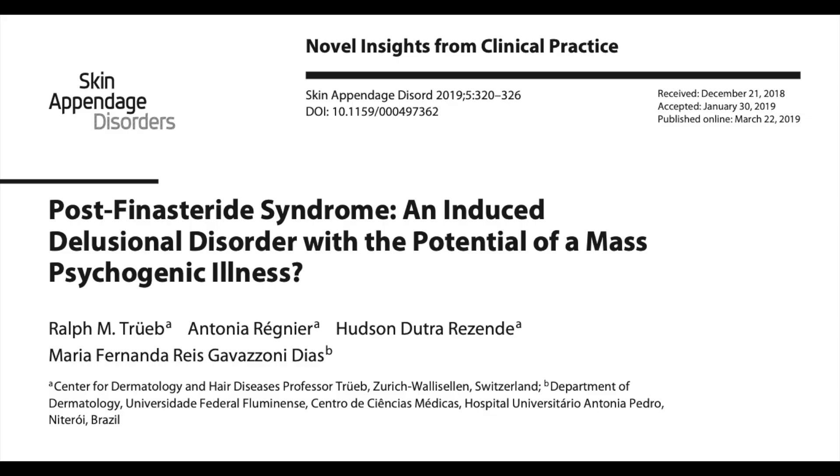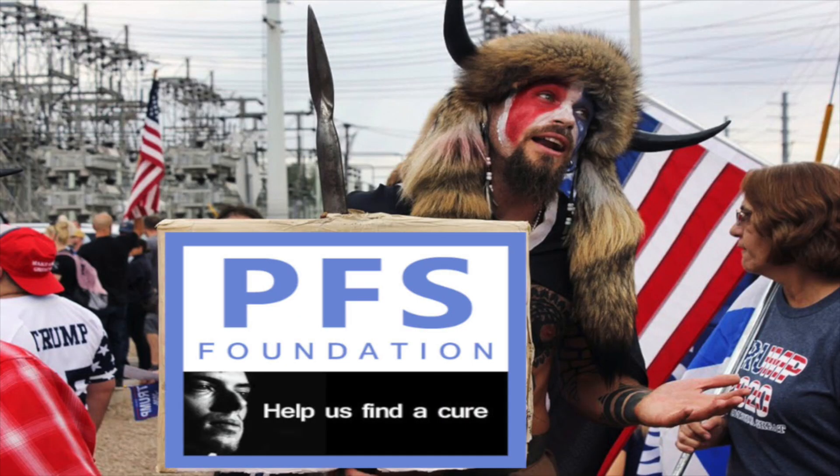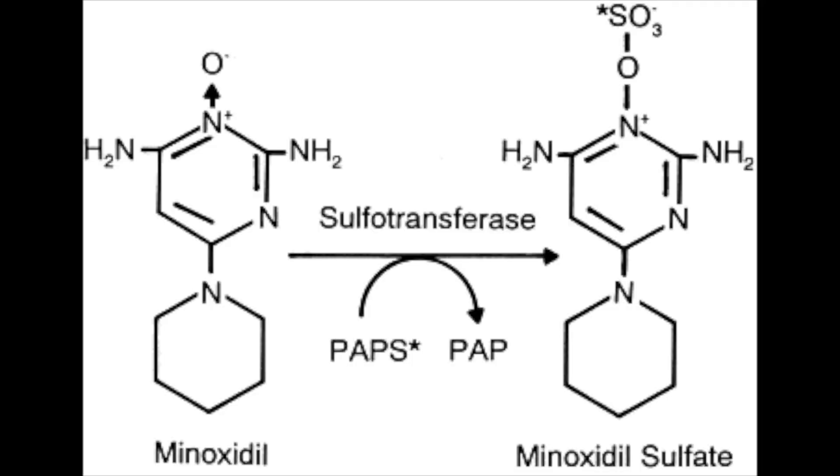By the time this article was written, it was already long established that minoxidil itself is not the active hair growth stimulant — rather, it is minoxidil sulfate, which is a metabolite of minoxidil. The key to converting minoxidil into minoxidil sulfate is the enzyme sulfotransferase. It's important to note that sulfotransferase is the enzyme which plays an important enzymatic step in minoxidil's mechanism of action — this is distinct from sulforaphane, which is a different compound entirely.